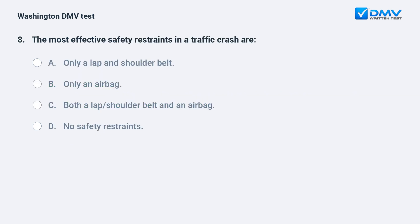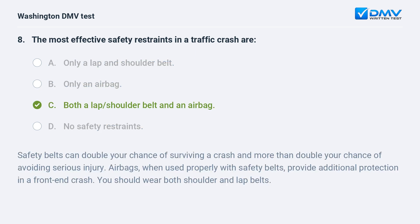The most effective safety restraints in a traffic crash are: a. only a lap and shoulder belt. b. only an airbag. c. both a lap and shoulder belt and an airbag. d. no safety restraints. The correct answer is c. Safety belts can double your chance of surviving a crash and more than double your chance of avoiding serious injury. Airbags, when used properly with safety belts, provide additional protection in a front-end crash. You should wear both shoulder and lap belts.